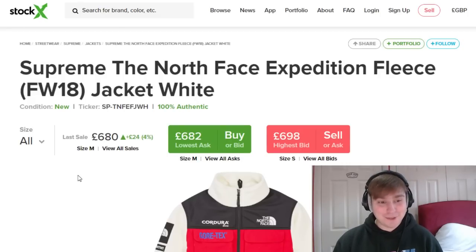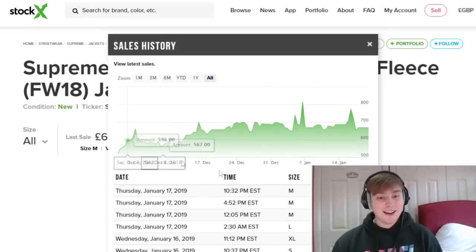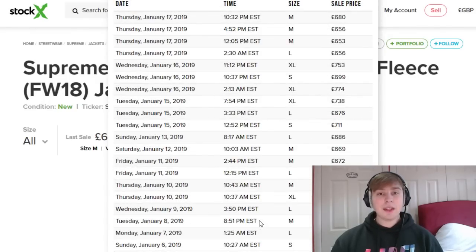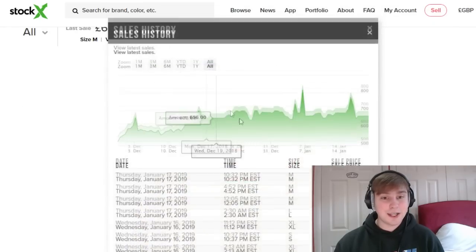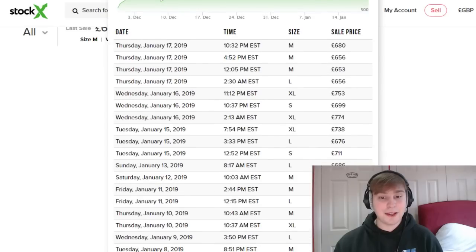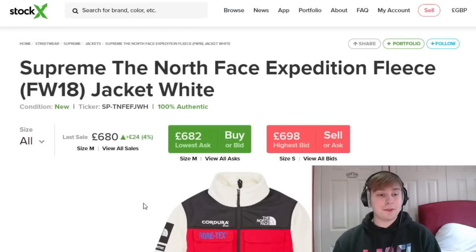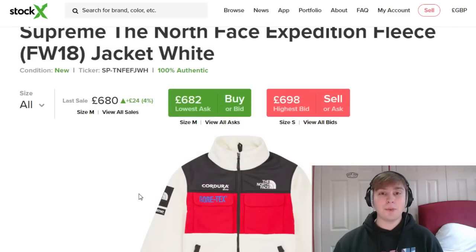Next up is the North Face Expedition Fleece — the one piece I should not have sold — with a retail of £328. The natural colourway specifically has been trending between about £650 to £800, mainly in sizes small and extra large. The in-between sizes of large and medium have levelled off at about £650 to £680. Overall it is £300 above its retail and still climbing. After fees you're probably looking at £250 to £300 profit, maybe more depending on the size. The other two colourways still have profit but not as high as the natural colourway.